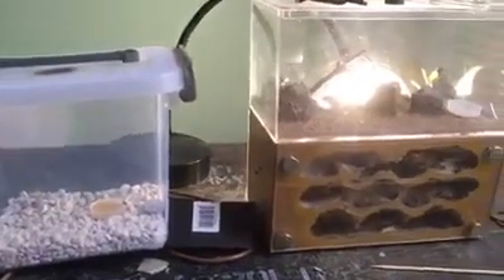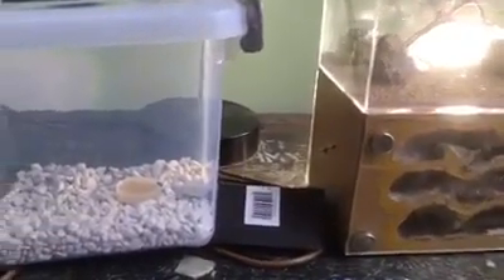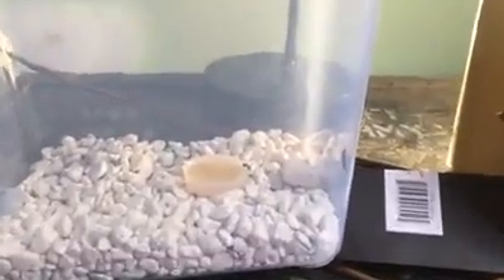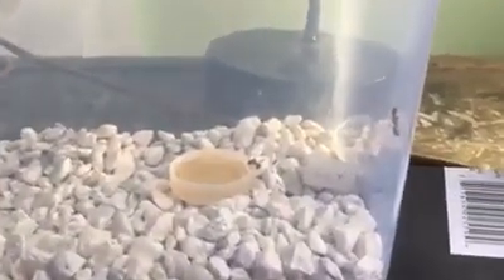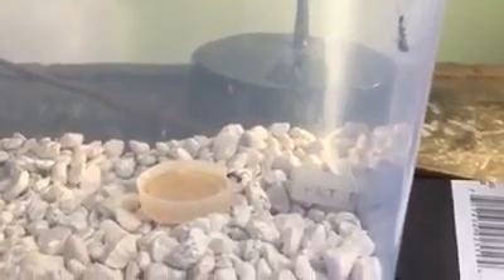Today's April 7th. I took this habitat out of the fridge about 4 o'clock April 5th, so it's been about almost two days. Finally, two of the worker ants have found their way through the tubing.